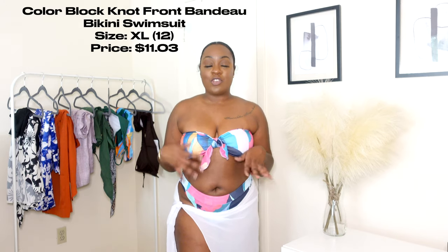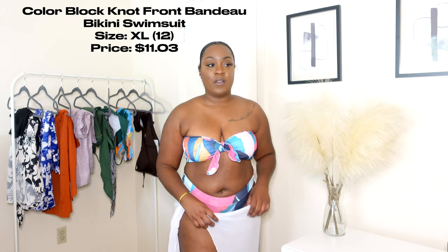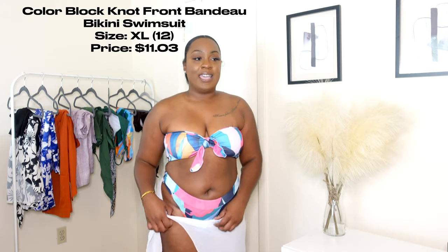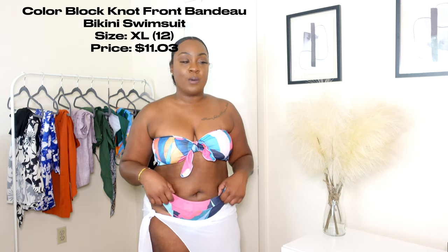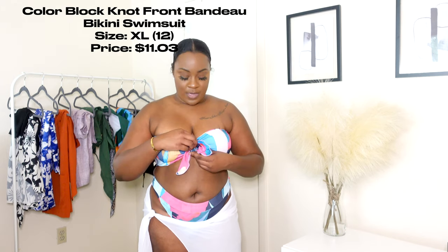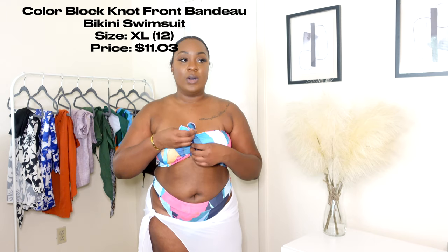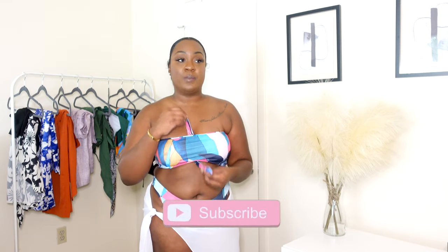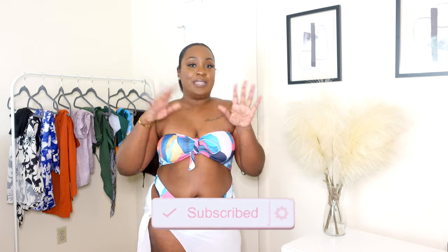The next swimsuit is this tropical two-piece. The cover-up is not from Shein — I got it elsewhere and tied it so you can still see the swimsuit underneath. It's a very high-cut, high-waist bottom with a cute little bandeau top. There's a separate decorative piece you can tie how you want. Ideally that piece should be attached to the swimsuit rather than separate, but it's not a big deal. Overall I really like this swimsuit — it's really cute and I have no complaints.